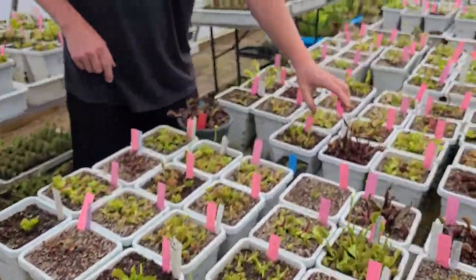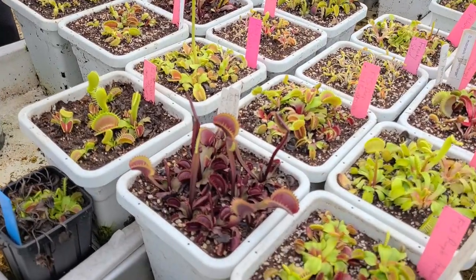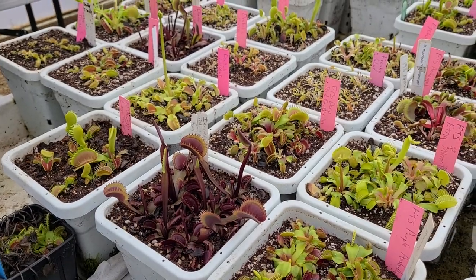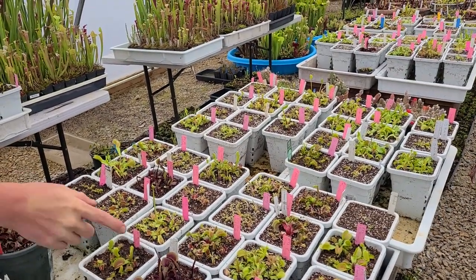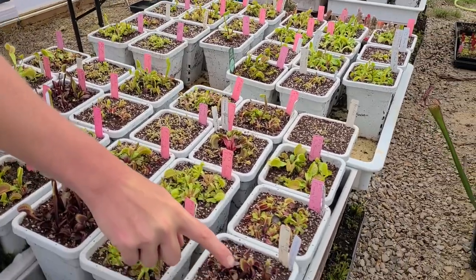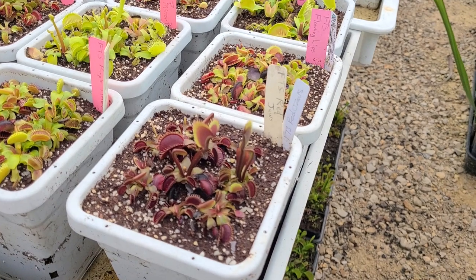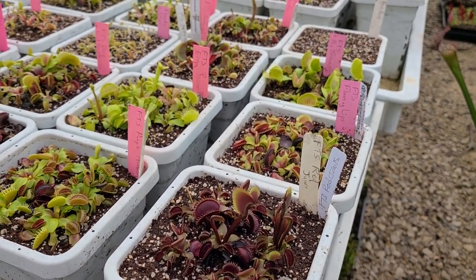Another one I did earlier is Incredible Red Hulk. Don't make it hulk out — or do! And here's one I grew from seed that I've been calling Red Jaws — I haven't really distributed it yet but I've sent it to a few people. It's like Crimson Sawtooth but upright.